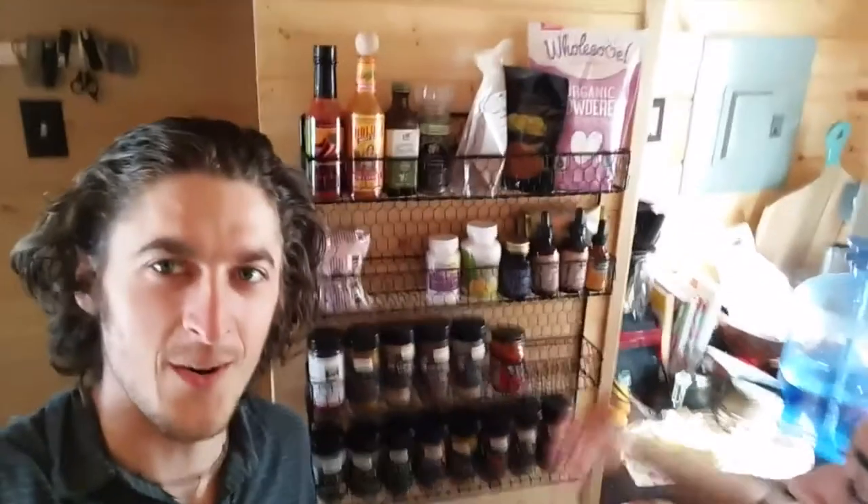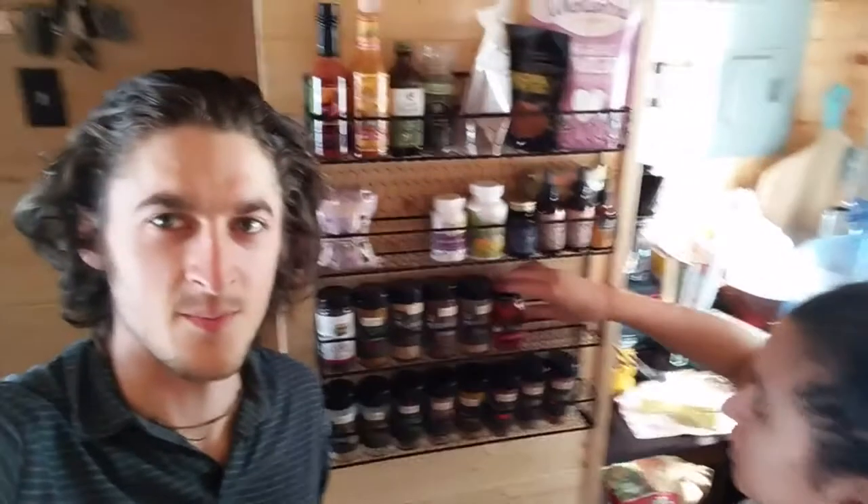Okay, so here we are — Melissa is super excited and so am I. Look at our new awesome organized spice rack! It's great. I can't wait to get more and then we'll have an actual functional kitchen.